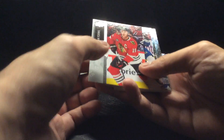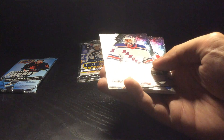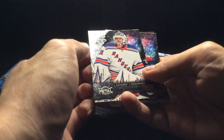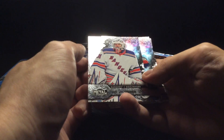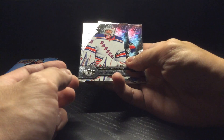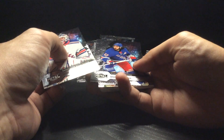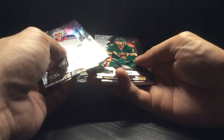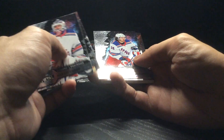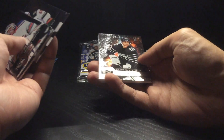It looks like some Series 1 filler of Taves and McKinnon. Most of the hits I got were for the Rangers. So I got Igor Shesterkin, Mika Zibanejad, Matt Dumba, Artemi Panarin, and Matt Zuccarello base.